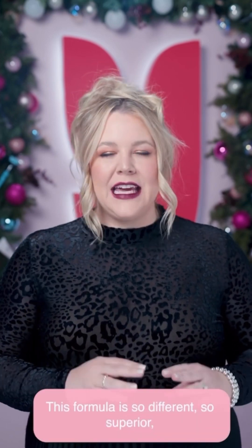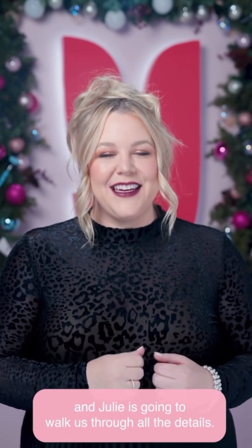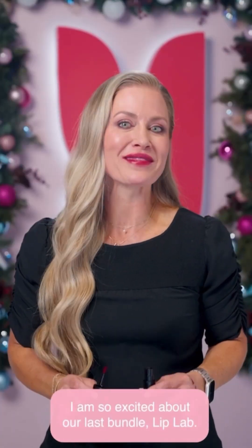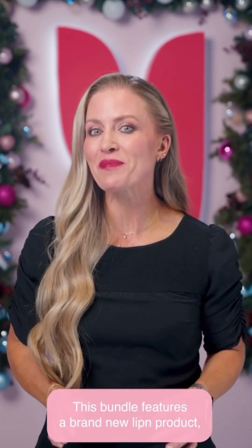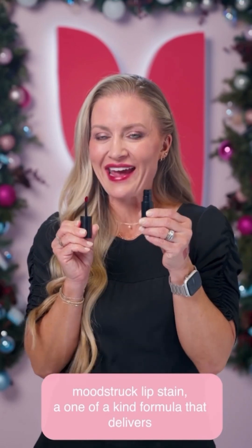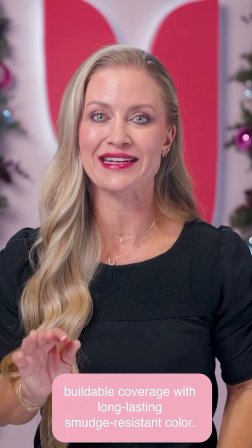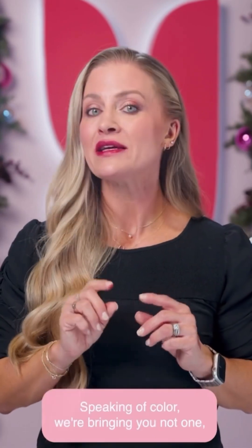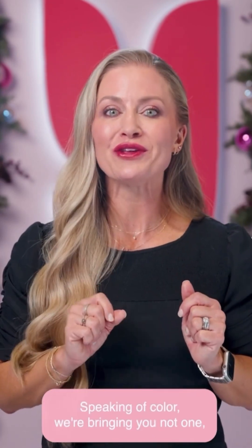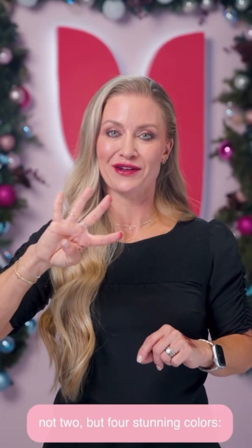This formula is so different, so superior, and Julie is going to walk us through all the details. I am so excited about our last bundle, Lip Lab. This bundle features the brand new Moodstruck Lip Stain — a one-of-a-kind formula that delivers buildable coverage with long-lasting, smudge-resistant color. We're bringing you not one, not two, but four stunning colors.